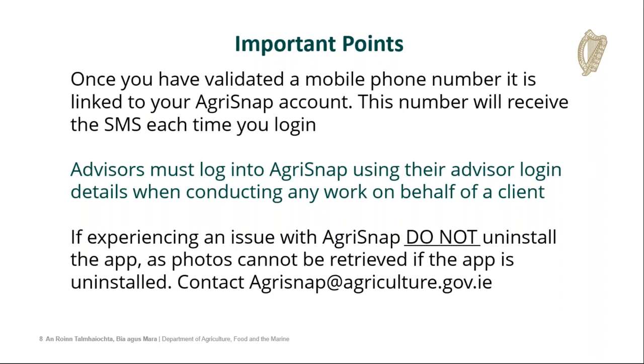Once you have validated a mobile phone, it's important — it's linked to your Agri-Snap account from that point on, and this phone number will receive the SMS each time you log into that account. In some cases, advisors will have both their own personal farmer account and an advisor account. If they use different phones for each one, be careful which phone you register for each account, because you cannot change that yourself. To change that phone number, you will have to contact Agri-Snap at agriculture.gov.ie and we can reassign a phone number.